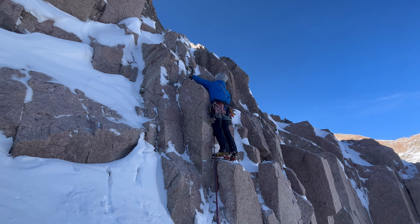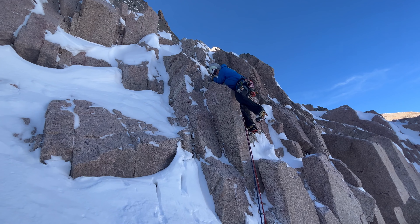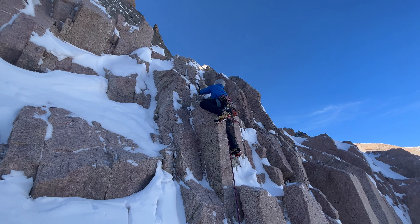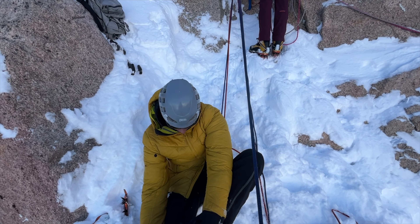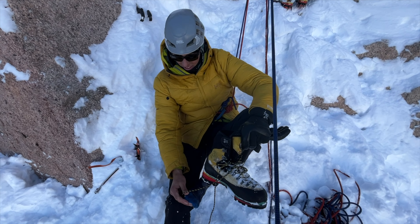There's some Gumbys ahead of us — they might kill us. Made it up pitch one. Jake's boot is coming off for the third time today.